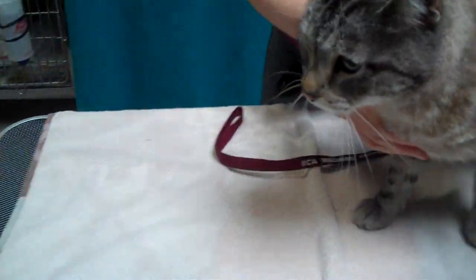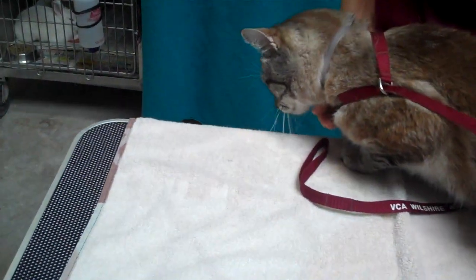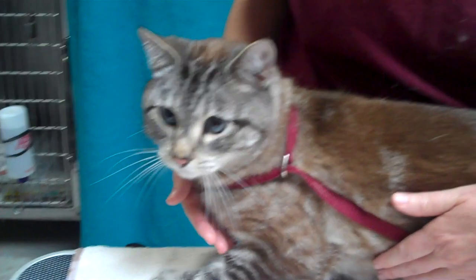He's an owner surrender, and we're just so surprised. He's absolutely gorgeous and lovely. He's affectionate. He's got these giant blue eyes. He's just stunning.